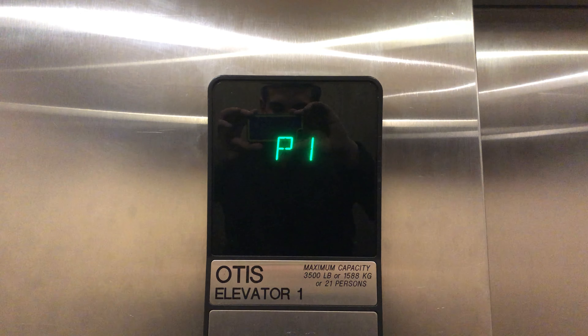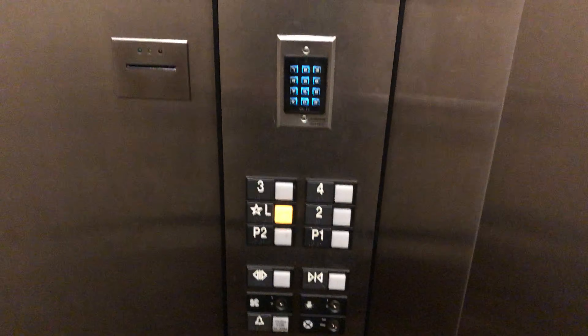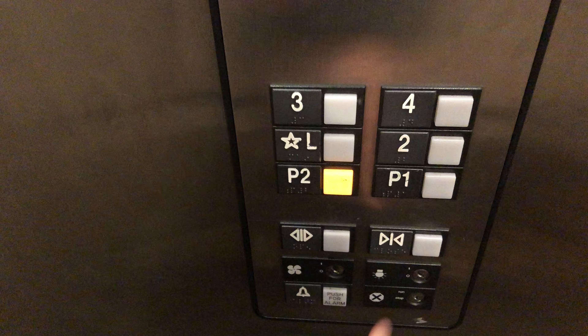These are high hydraulic. Here we are at the lobby. Now go back down to P2. The door closed button works — I like that. I think I just shut it on somebody.